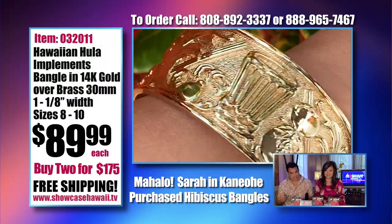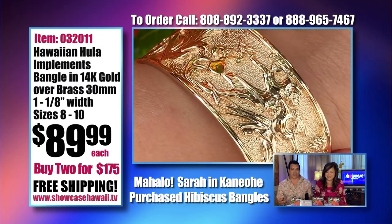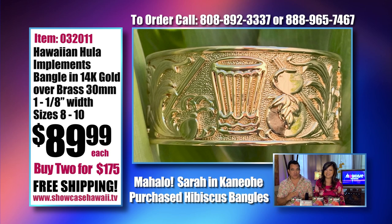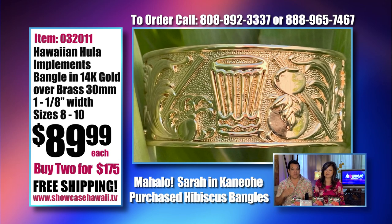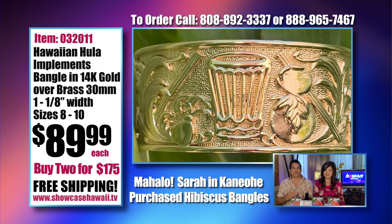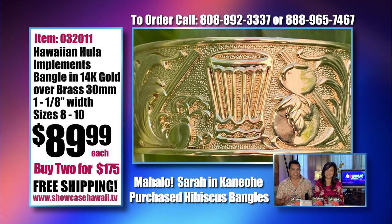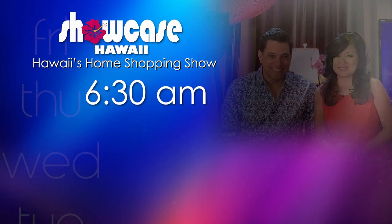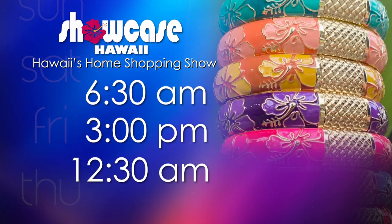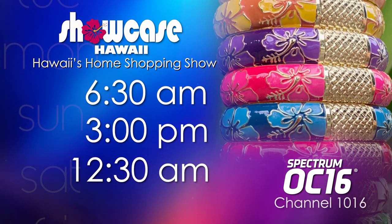Because of you and the demand and the popularity of Showcase Hawaii, we are able to go on three times a week — 6:30 in the morning, 3 p.m., and 12:30 a.m. So every single day, watch Showcase Hawaii at 6:30 a.m., 3 p.m., and 12:30 a.m., every day exclusively on Spectrum OC16, Channel 1016.